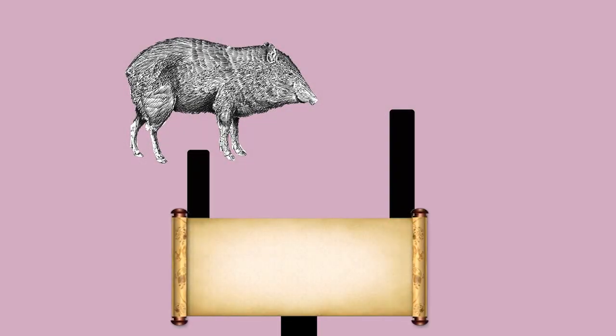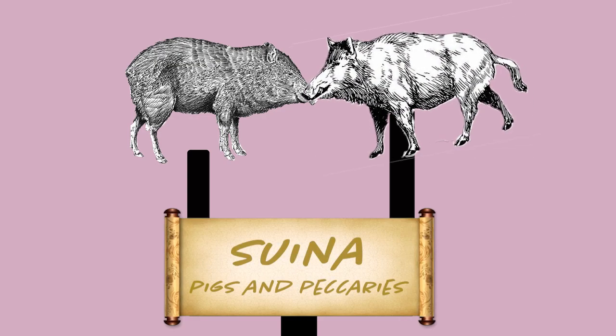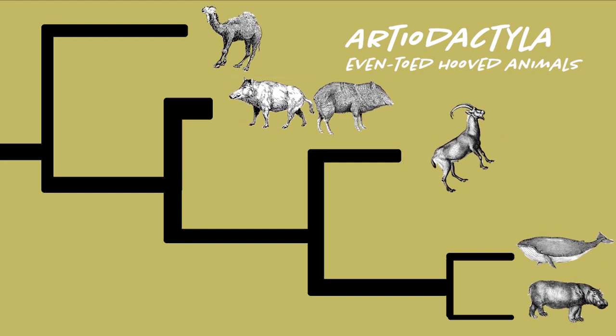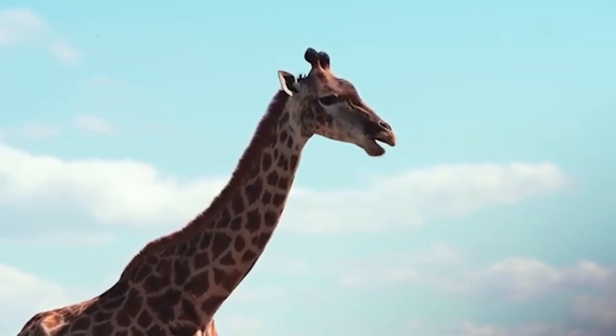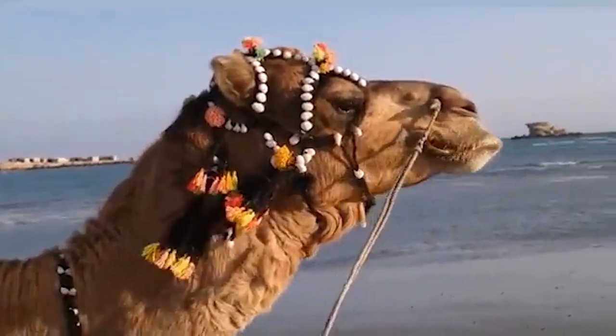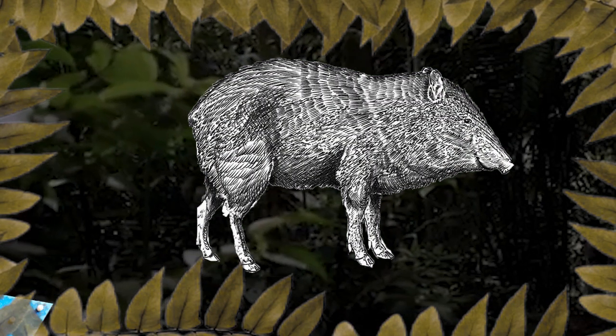Peccaries are found in their suborder Suina alongside their only extant cousins, old world pigs. This group is a part of the larger order of even-toed ungulates called Artiodactyla. This group contains a myriad of iconic lineages of animals ranging from camels to whales, and peccaries are unique within this group because they break the rule of being entirely even-toed, having a third toe on their hind leg.